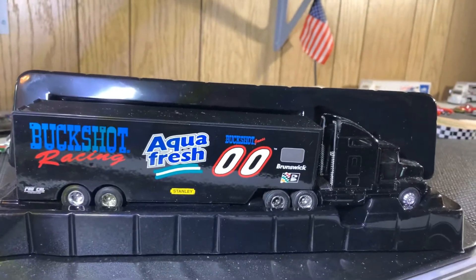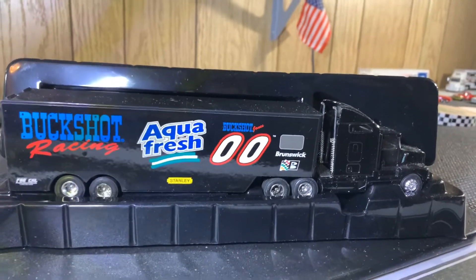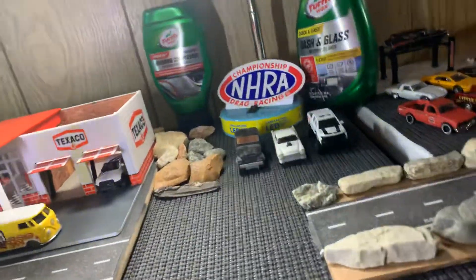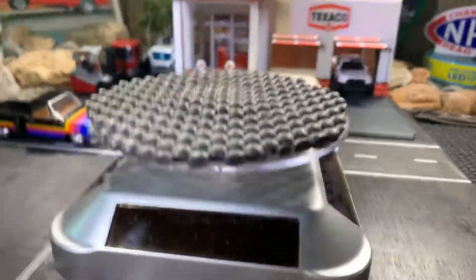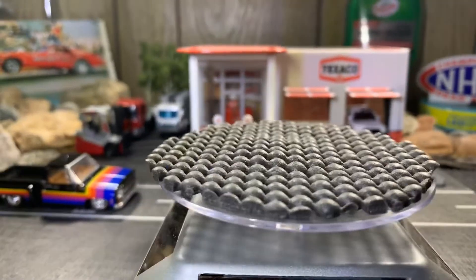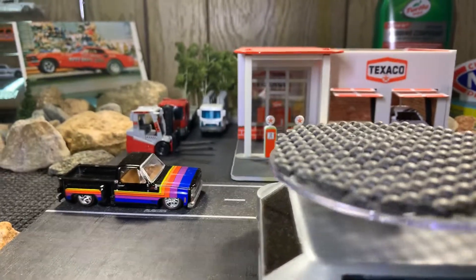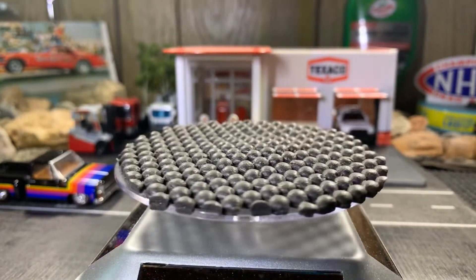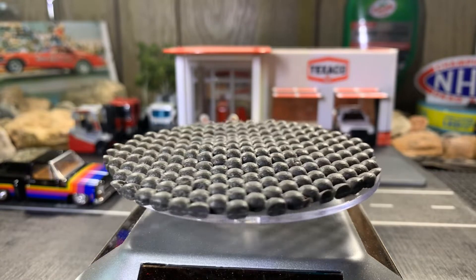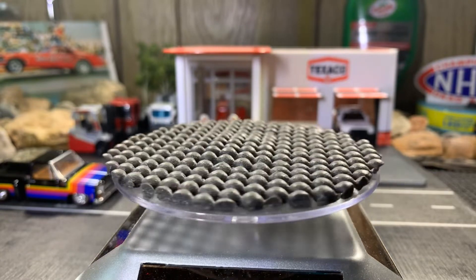There she is — I'm loving that diesel. I love the color black. We're going to go ahead and go over here. I'm going to open a couple of them. Some of these I'm going to keep carded, but I am definitely going to open the Courtney Force one.